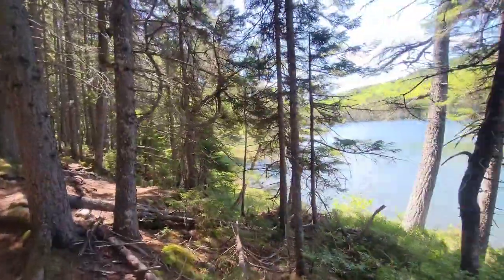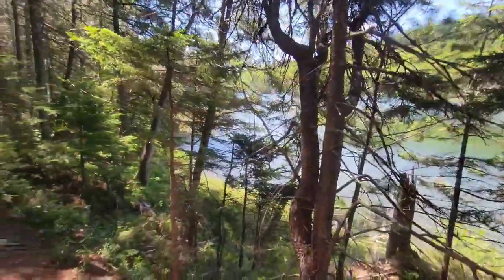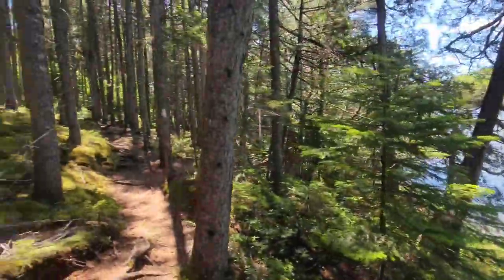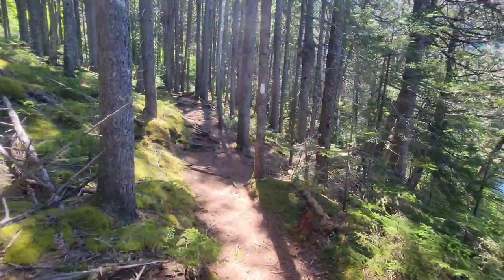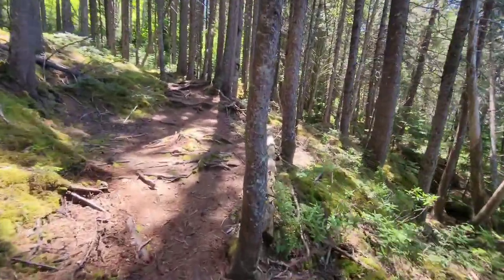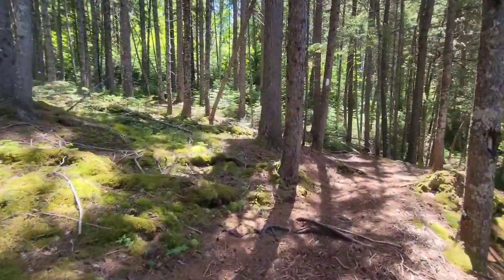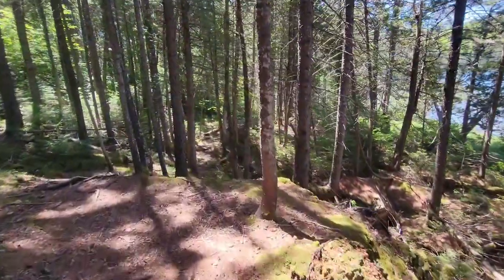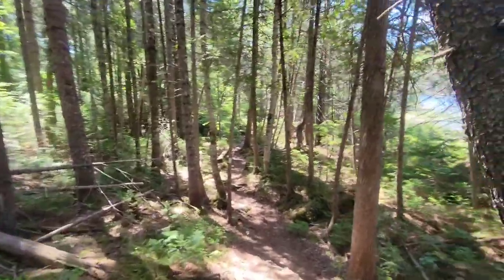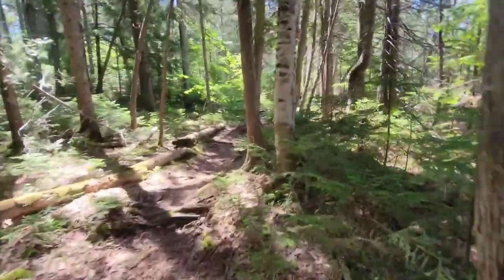This stretch of trail, about a mile from the Rainbow Springs Lean-To, has probably been the most picturesque portion so far. You have this gorgeous lake, and the trail here is pretty flat with pine needles and moss growing around. Everything just smells like balsam fir. This has been my favorite little stretch. I'm heading to Rainbow Springs Lean-To, which has been around ten miles so far. Going to stop there, use the privy, eat some lunch, and then finish up the day.